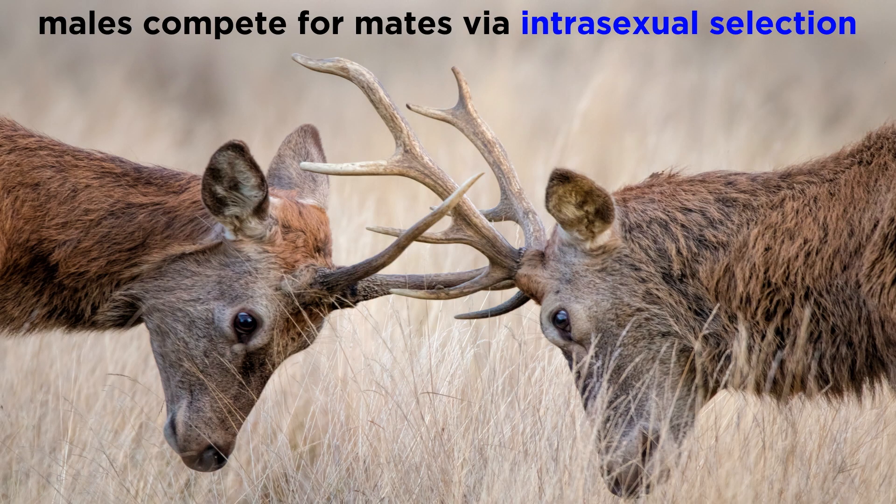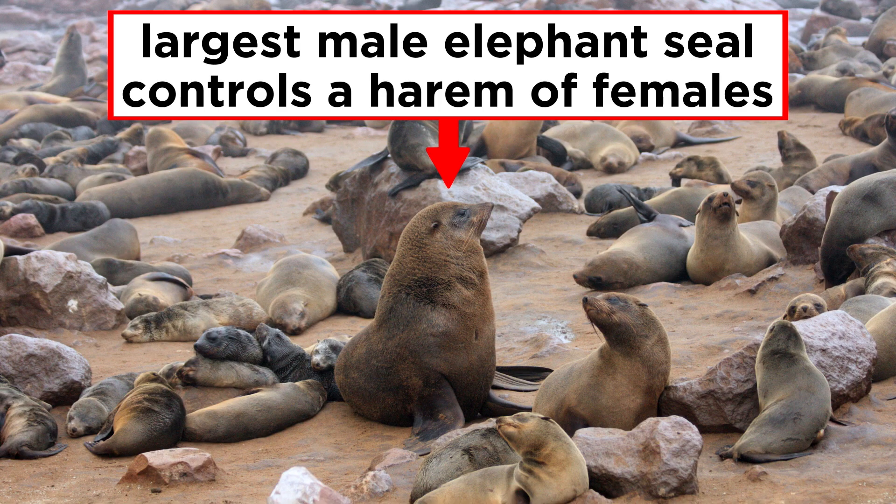With intrasexual selection, individuals within the same sex, often males, compete with each other to fight off potential competitors for a female. This can often lead to the development of antlers, horns, or large body sizes. For example, male elephant seals compete over control of a harem, where the largest male gains exclusive access to many females.